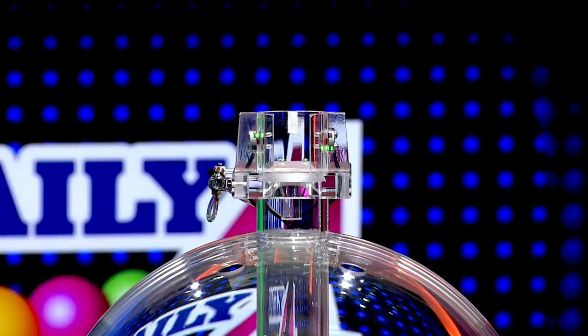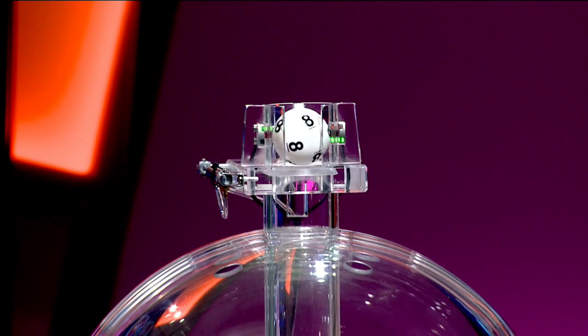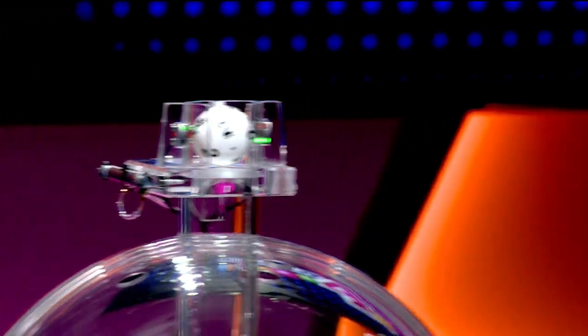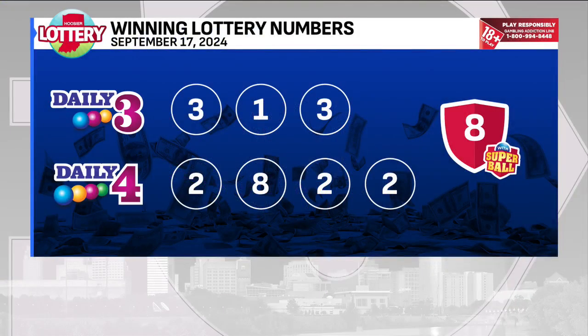Now let's play Daily 4. Tonight's first number is 2, followed by 8. Our third number is 2. And finally, 2. Your numbers are 2-8-2-2. Tonight's fireball is 8. Thanks for playing, Indiana.